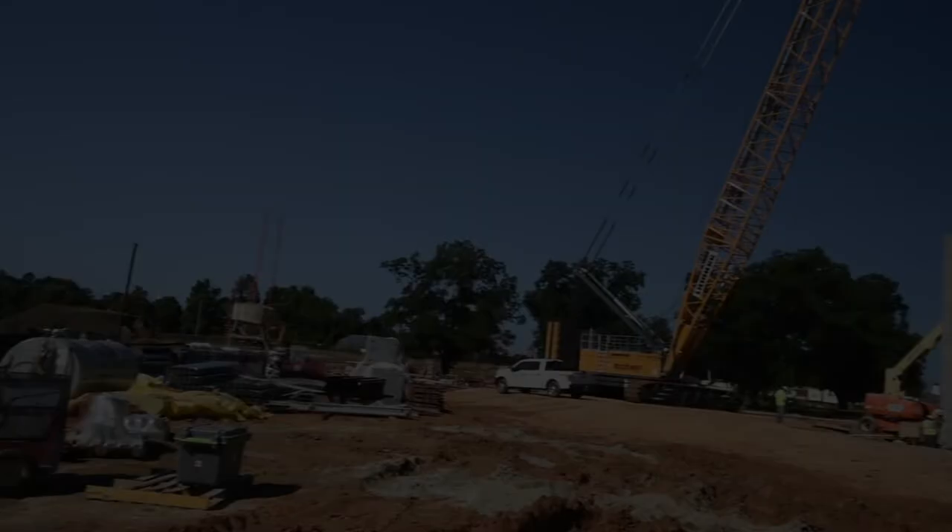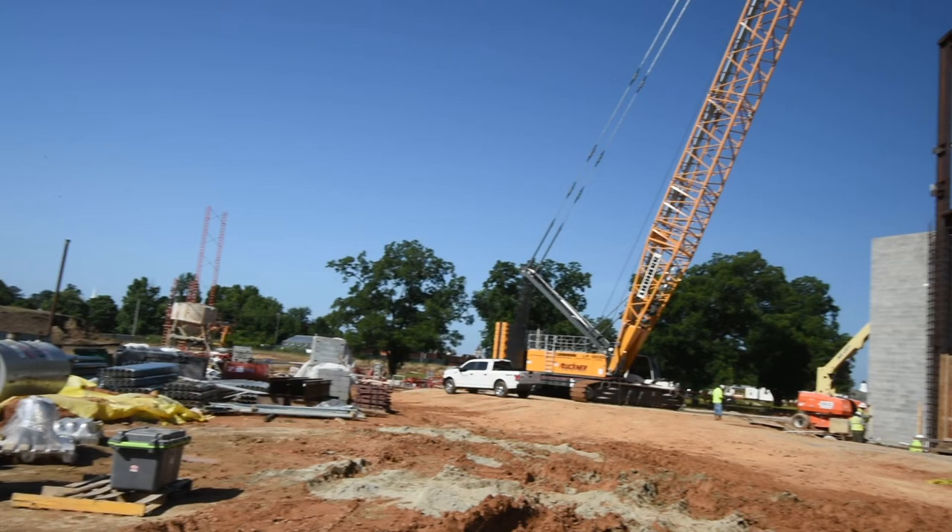To the right, we are installing the structural steel for auditorium seating and balconies. What you see now is only a portion of the building frame.